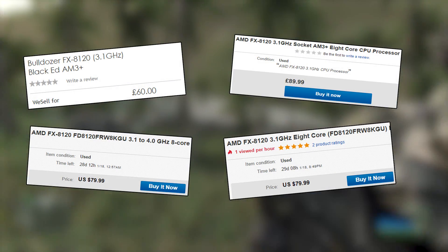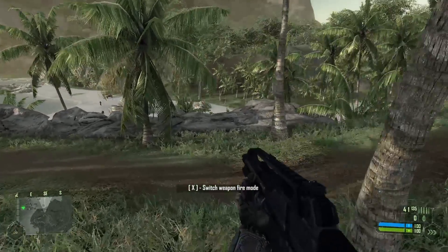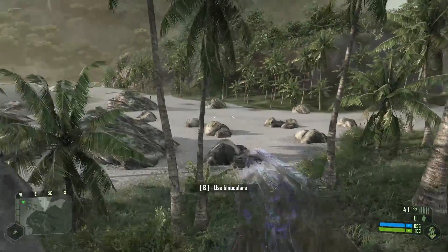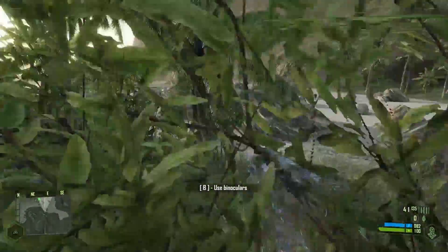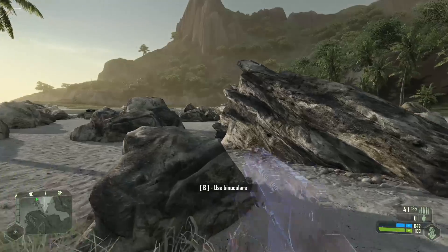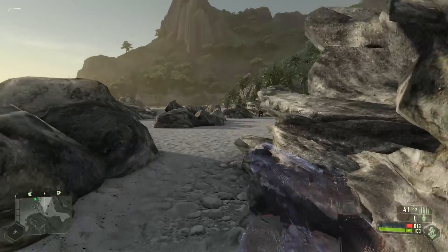Back to that controversy that surrounded these chips. To put it simply, whilst the 8120 does have 8 cores, each one shares resources with another. The CPU basically has 4 modules, each containing 2 cores and shared resources. It gets very complicated, but these are still considered 8-core processors.